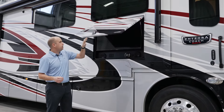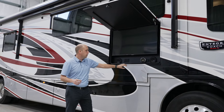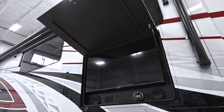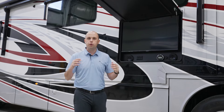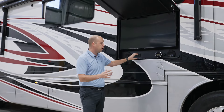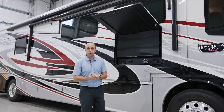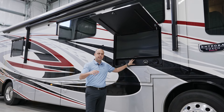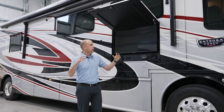Right behind me is exterior standard entertainment — a nice, beautiful Samsung smart television and JBL speakers that are Bluetooth capable. So if you want to go to a local NASCAR race, college football game, or your local high school event and be the center of the party, you have the ability to do so. Nice awnings will be able to cover you whether it's raining or a beautiful sunny day, giving you extra shade in your Integra Coach diesel pusher.